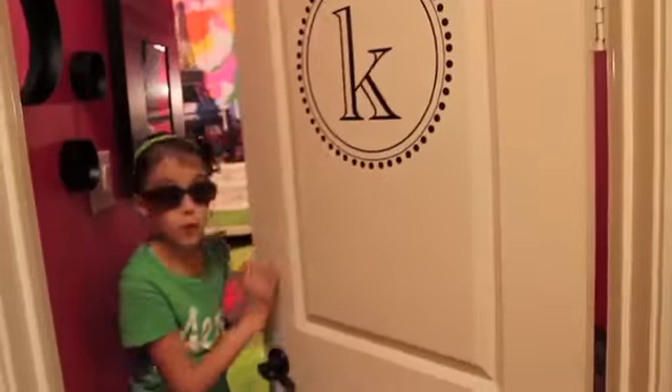Oh hey guys, wait before you come into my new room — we just recently moved. There are two things you need to do: number one, put on your shades because it's bright, and number two, think pink and blue and orange and green and all these bright colors, because my room is bright and colorful.